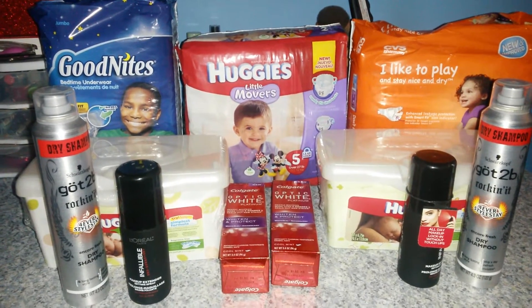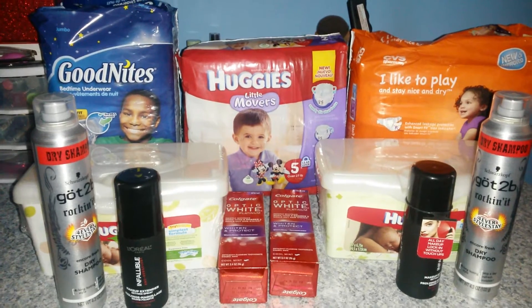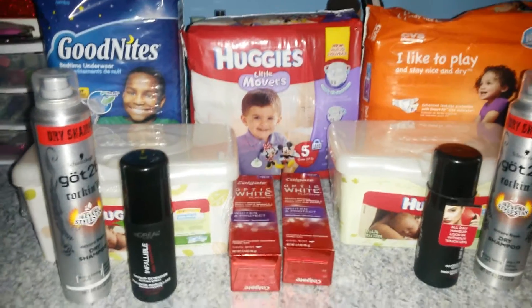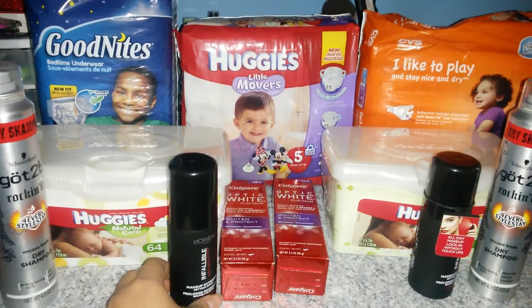The first deal I did was the Huggies deal — when you spend $20 you're going to get back $5 in ECBs. The Huggies diapers, pull-ups, or Good Nights are all on sale for $9 a piece or two for $18. The Huggies wipes, these are the 64-count, are on sale for $3 a piece or two for $6.